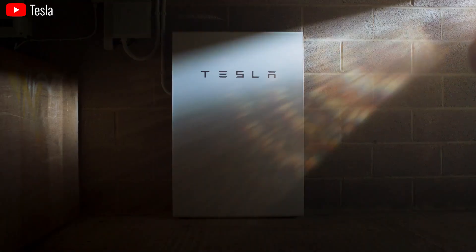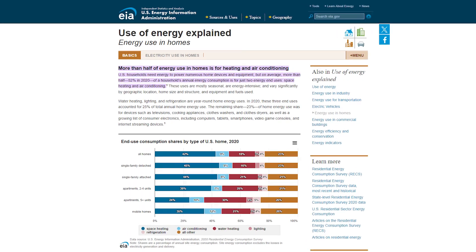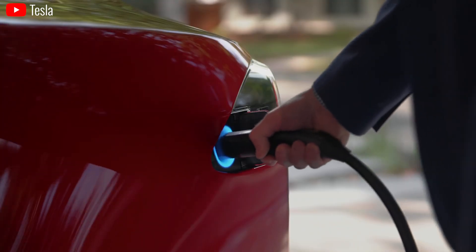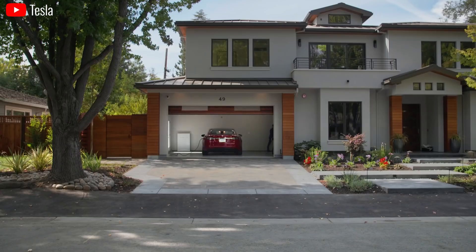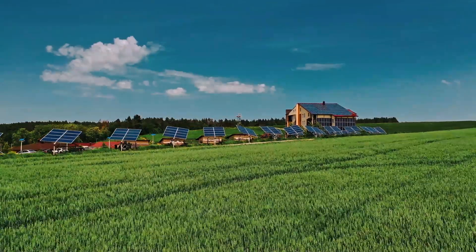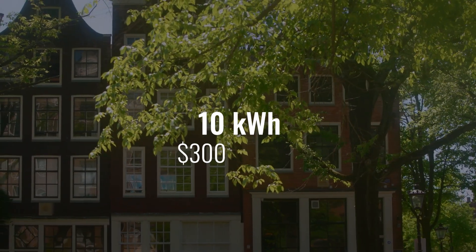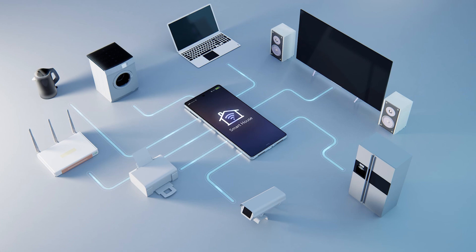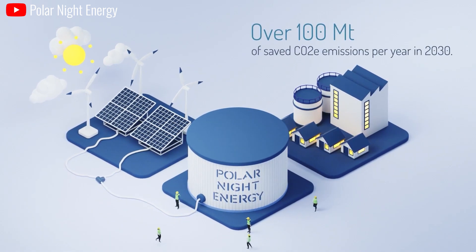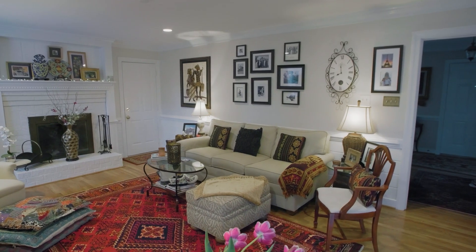Sand batteries will be an excellent measure in the revolution of home energy storage as global energy demand rapidly increases. Nearly 50% of energy is used for heating and cooling in the United States in recent years. If a typical home system requires 10 kWh at $300 per kWh, a lithium-ion system would cost around $3,000. With sand batteries potentially costing under $40 per kWh, a 10 kWh system could cost only $400 — saving each household approximately $2,600.